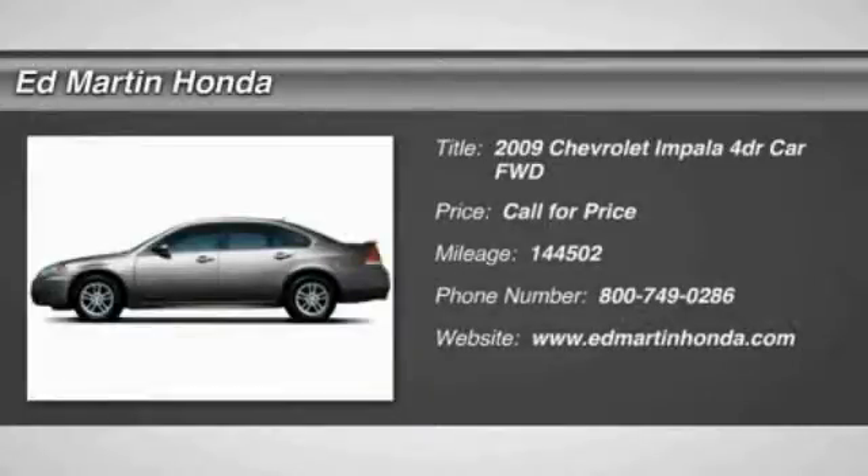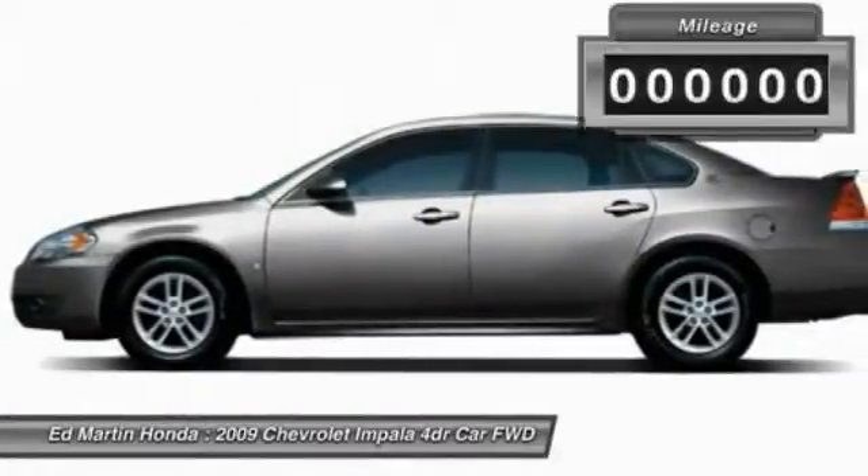The 2009 Impala. The Impala has been one of America's favorites for over 50 years. Enough said.